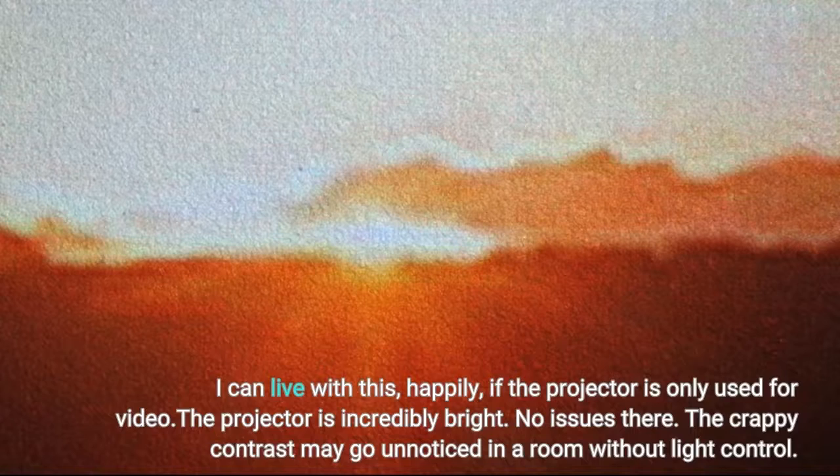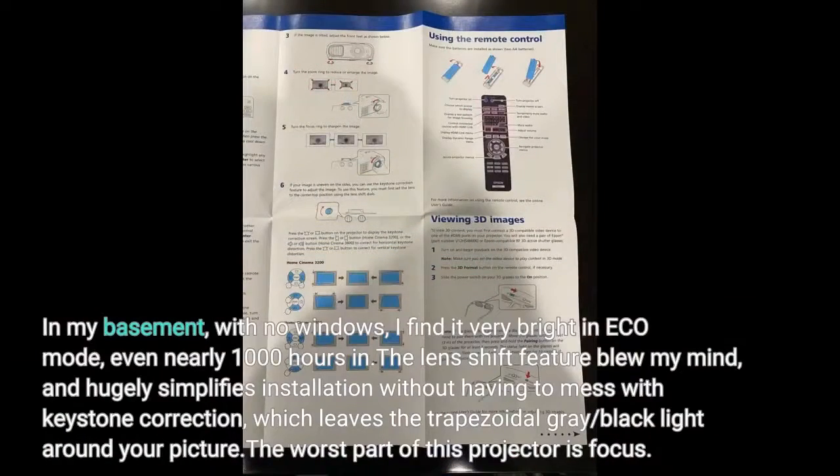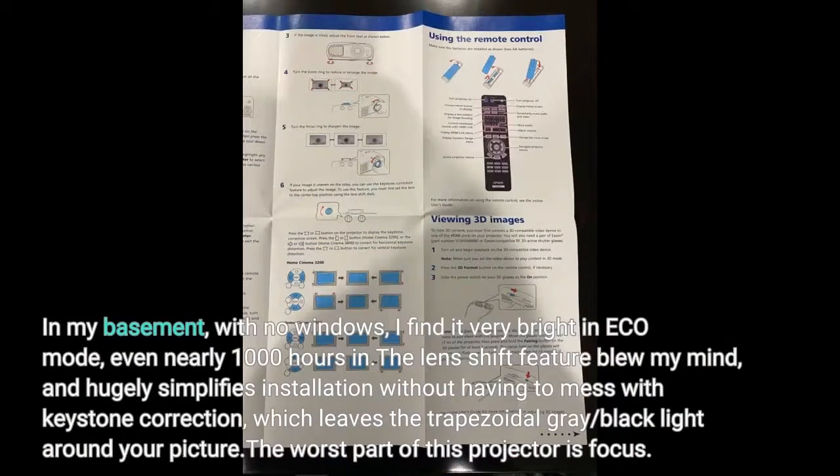The crappy contrast may go unnoticed in a room without light control. In my basement with no windows, I find it very bright in Eco mode, even nearly 1,000 hours in. The lens shift feature blew my mind and hugely simplifies installation without having to mess with keystone correction, which leaves a trapezoidal gray black light around your picture.